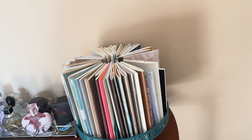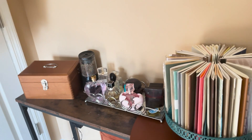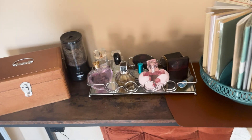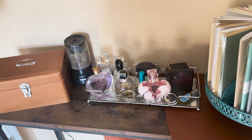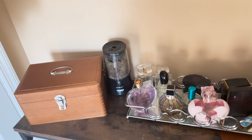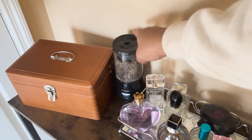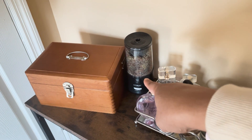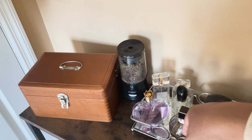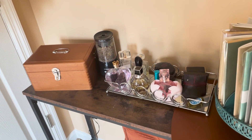I have perfume here because it doesn't fit in my small bathroom. Then I have this pencil sharpener — it's the Affmat — and the sharpener works really well. I've had it for about a year now with no issues. You can find it on Amazon.